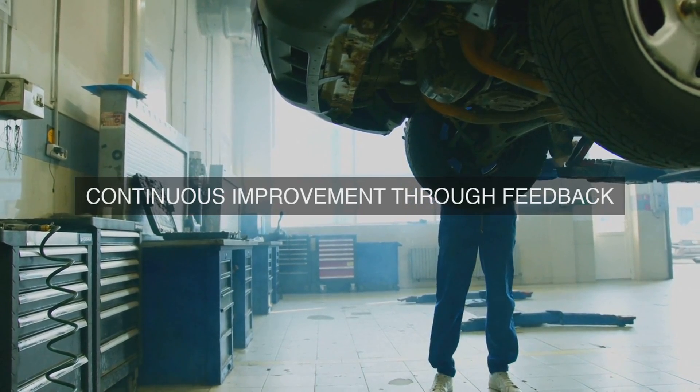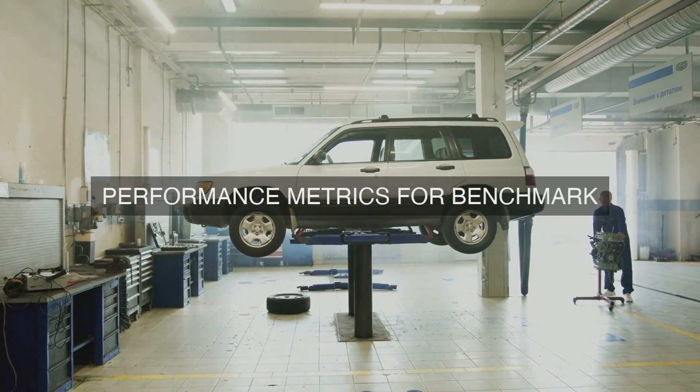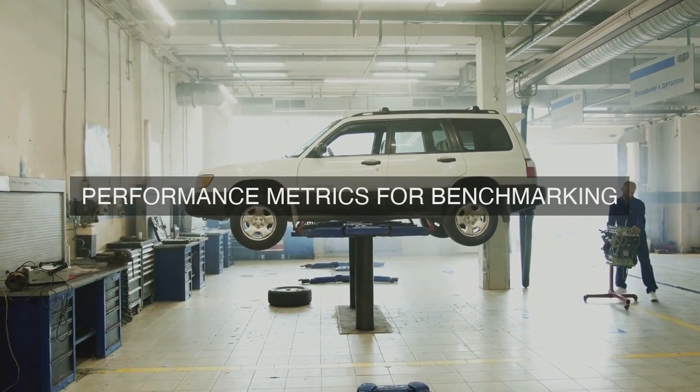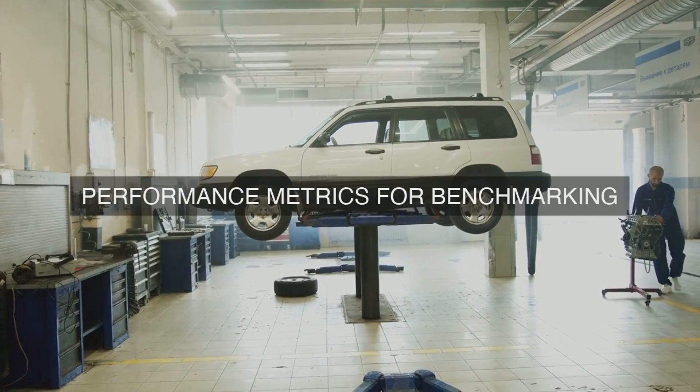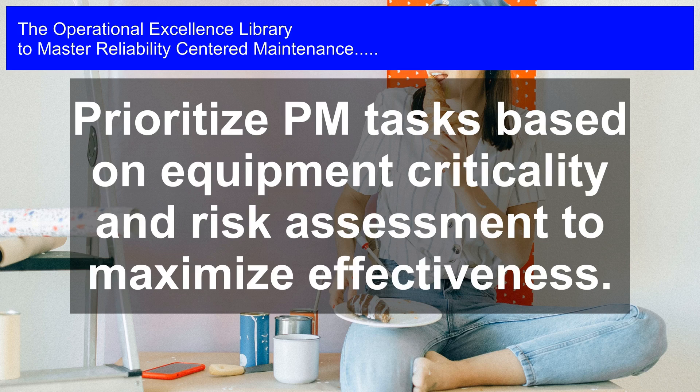3. Total Productive Maintenance (TPM): We implement TPM principles to ensure autonomous maintenance, where operators are responsible for basic maintenance tasks, freeing up maintenance resources for more complex and value-added activities.